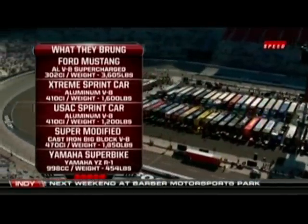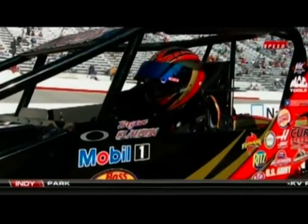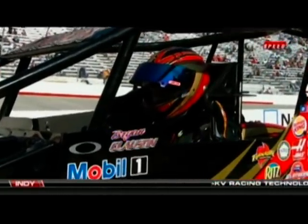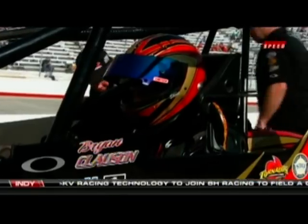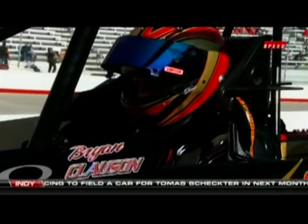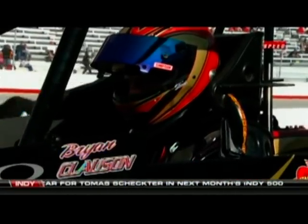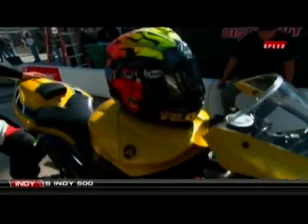Right now we're going to take a look at some of the guys competing today — one of them being Brian Claussen, who is in a sprint car owned by Tony Stewart. If anybody knows how to go fast, it's Stewart. But right now Bob Dillner is standing by with the only entrant going to try this on two wheels. In all my years of racing and coming to Bristol Motor Speedway, never did I think we'd see a two-wheel machine on this high-bank half-mile oval.